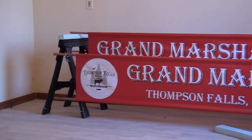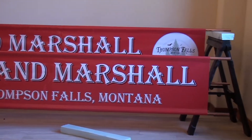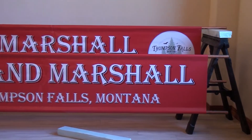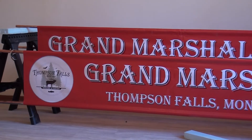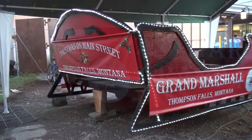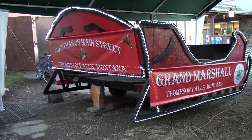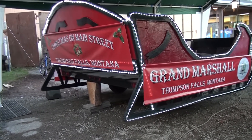We have some banners here that are going to go on the side of the sleigh that is used by the Chamber of Commerce to give the Grand Marshal a ride down Main Street during the Christmas on Main Street Parade on December 1st. In addition to decorating the black bear for Christmas, we signed up to decorate the sleigh for the Christmas on Main Street Parade for the Chamber of Commerce.